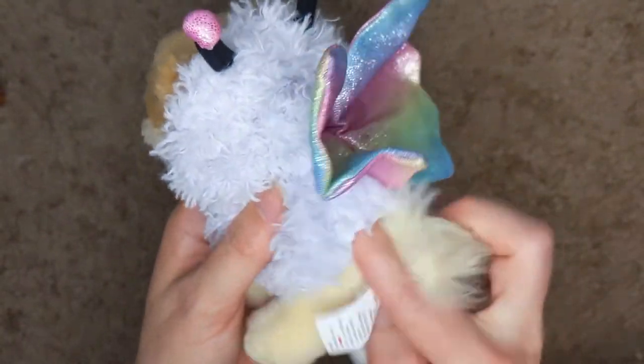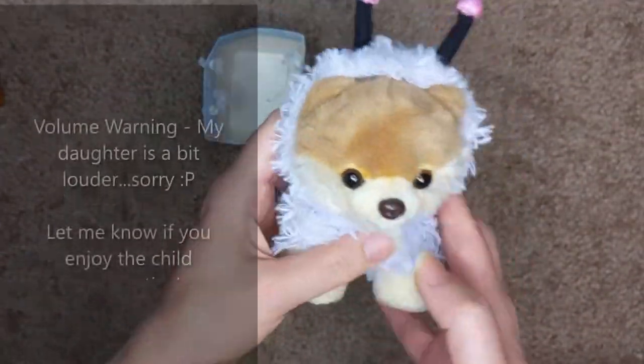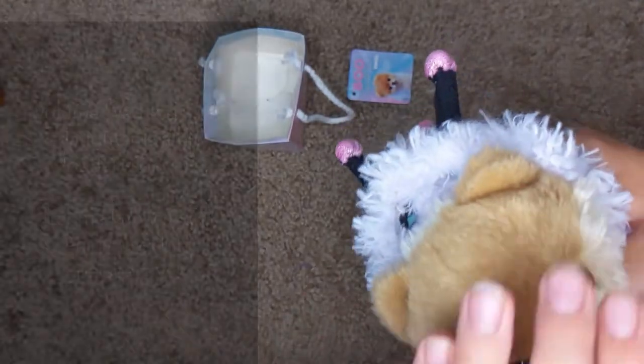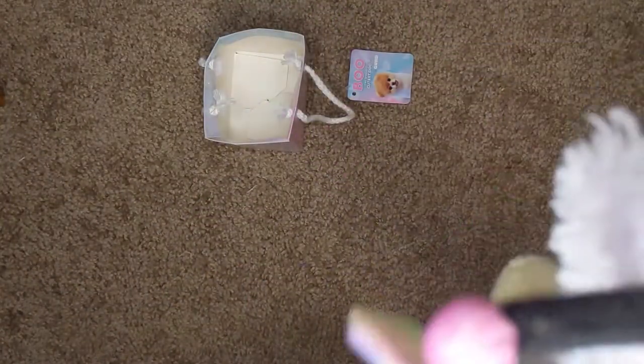This video is going to feature my daughter talking about what she likes about it too, so come on up! What I really like about it is because it's fluffy, cute, and extra soft. I really like to play with it because you can play a lot of things with it.